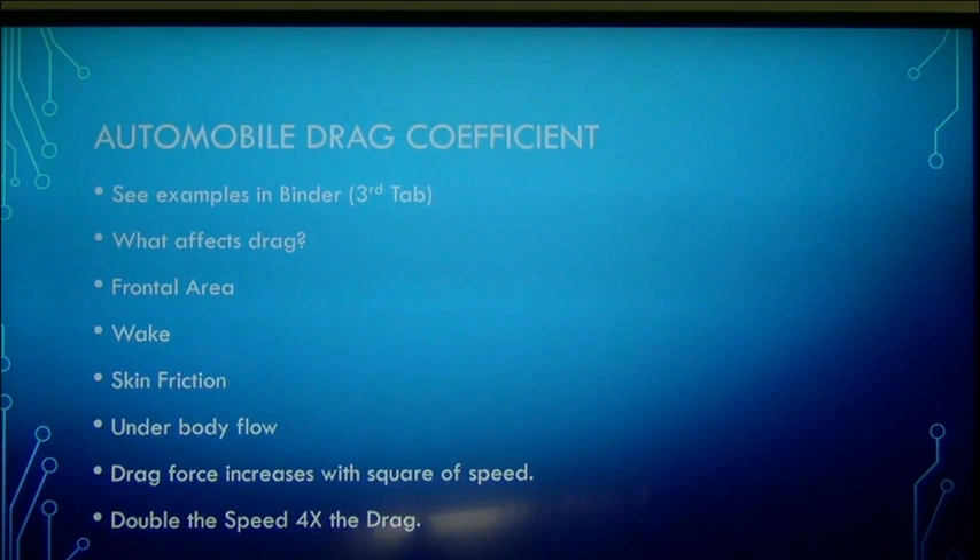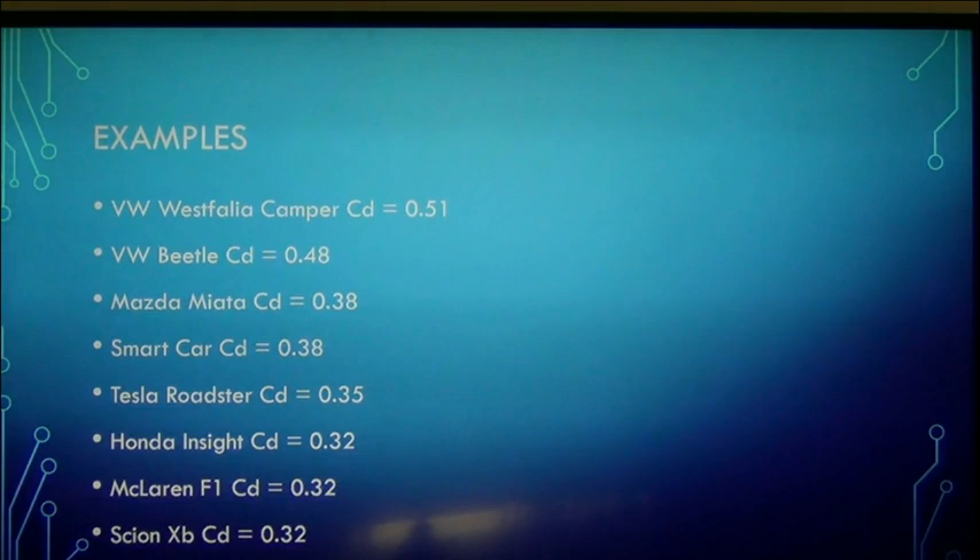The key thing to remember is that drag force increases with the square of speed. So if you double the speed, you're going to have four times the drag. That's why a lot of cars can get up to 100 miles an hour, but very few cars can get up to 200 miles per hour — because from 100 to 200 mph you're doubling the speed but the drag is four times as great. Let's look at some examples of vehicle drag coefficient.